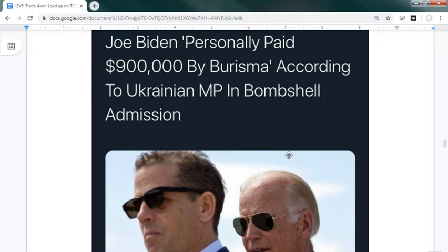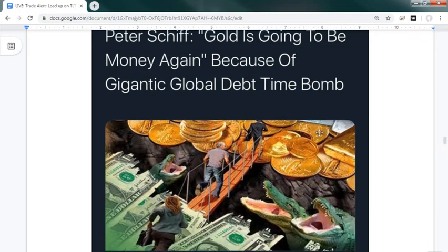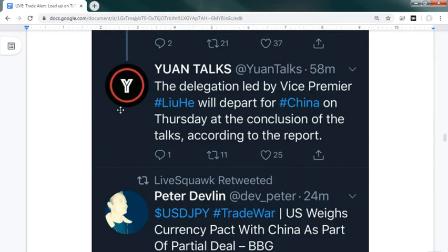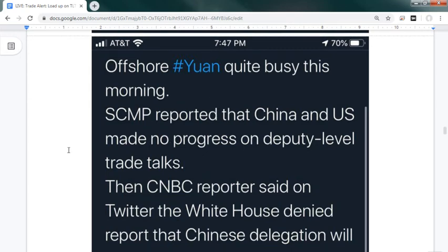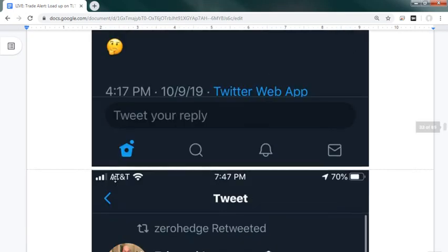Joe Biden was allegedly personally paid $900,000 by Burisma according to a Ukraine minister in a bombshell admission. Peter Schiff is having a great year - all about long gold because gold is going to be money again due to the gigantic global debt time bomb, which I believe he's correct about. SCMP reported China and the US made no progress on deputy-level trade talks, and the White House had no idea.